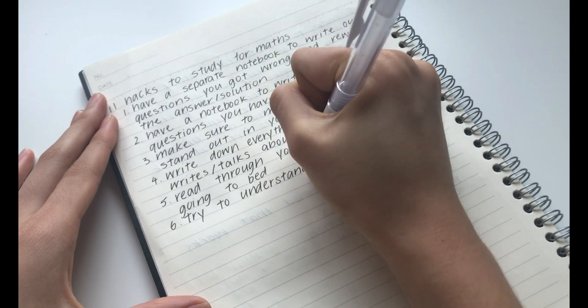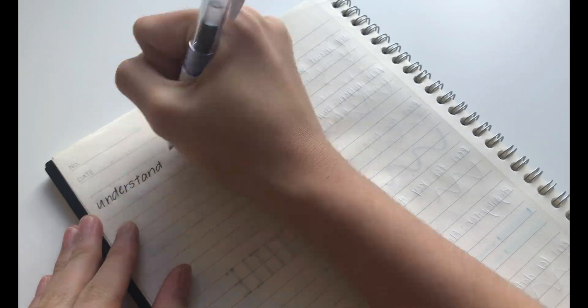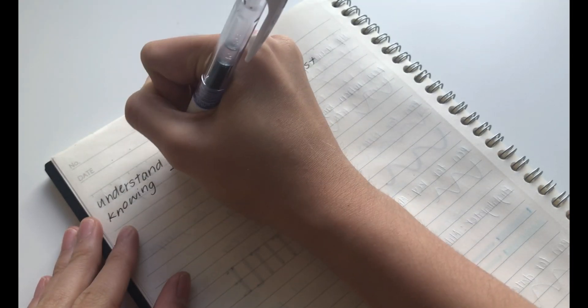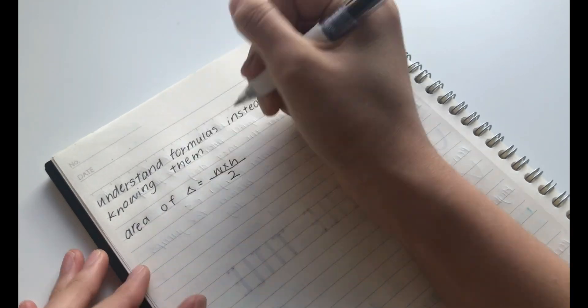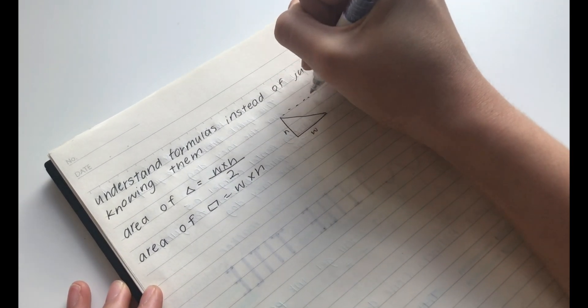The sixth hack is to try to understand formulas instead of just knowing them. This is especially useful if the formulas you are learning are complicated. For example, if we take an easy formula like the area of a triangle — this is the width times the height divided by two — this can be easily understood by thinking that the area of a triangle is half of the rectangle.